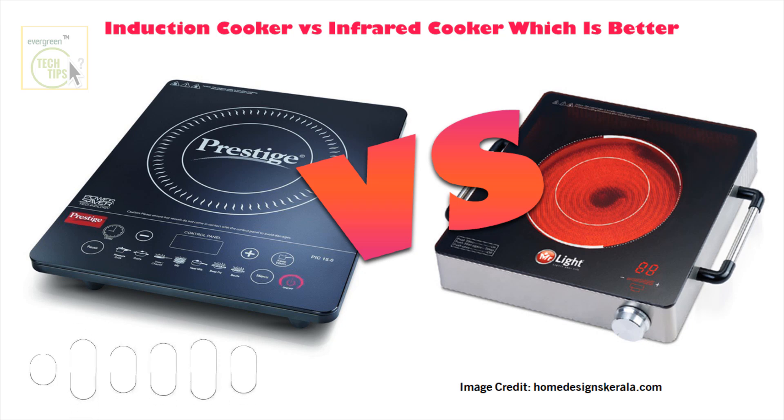What stood out to you from our conversation? I'm definitely thinking about efficiency, control, and speed, but I also think about long-term value — are there big differences in durability or maintenance between the two? Both induction and infrared cooktops are generally pretty durable and easy to clean, which is always nice. The smooth glass surface on induction cooktops can be prone to scratching, and like with any technology, repairs can get a little pricey. So it's worth thinking about all that when making your decision.